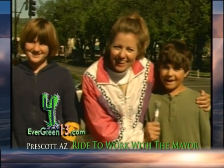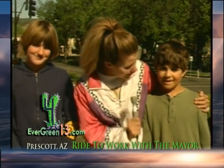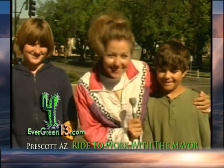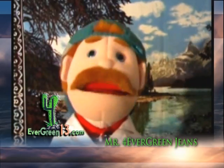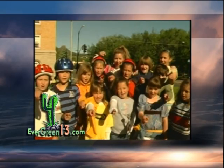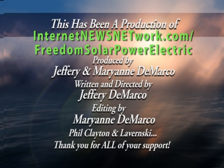Senator McCain, I'd like to see more greenhouses. More greenhouses? Because I'm the future. And you are a beautiful future. Go green. Stay Forever Green 13.